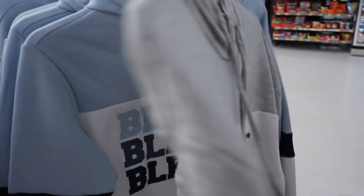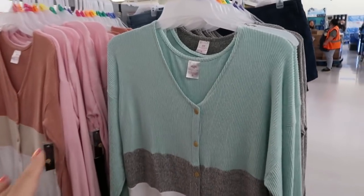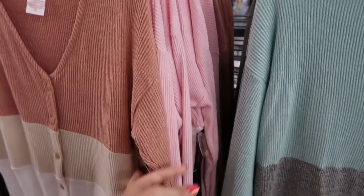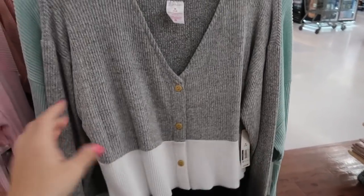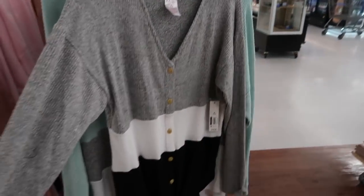I'm seeing some more hoodies with writing — 'Be Kind,' 'Blessed,' 'Faith' with lavender, and 'Love' — and these are $13.98. I'm also seeing some new color-block button-down tops at $10.96. They have mint, gray, and white; rust, beige, and white; pink, white, and black; and gray, white, and black. I would say get your normal size in this one — it's a relaxed fit and looks a little long, really cute and easy to throw on.